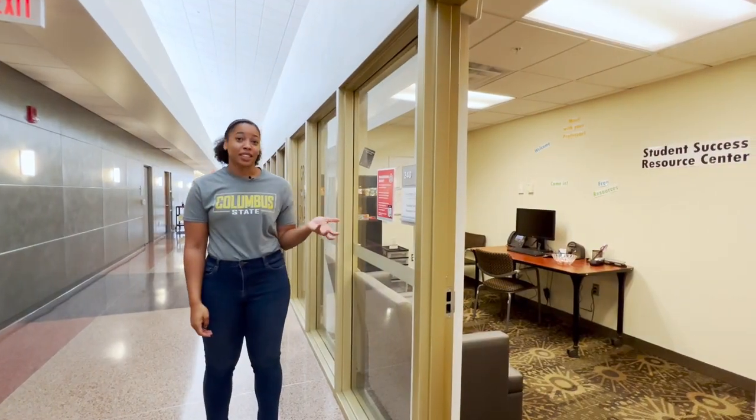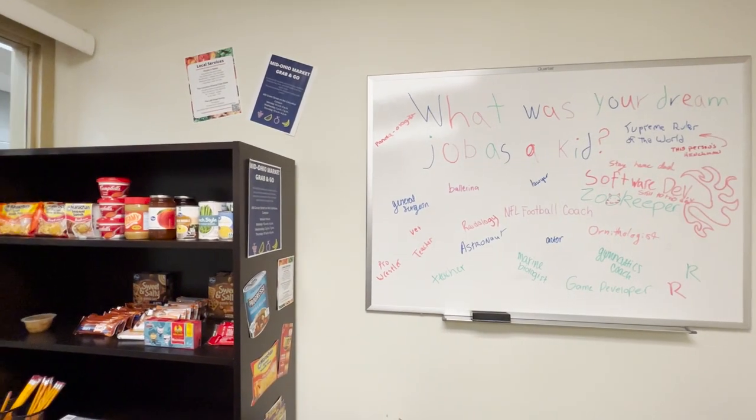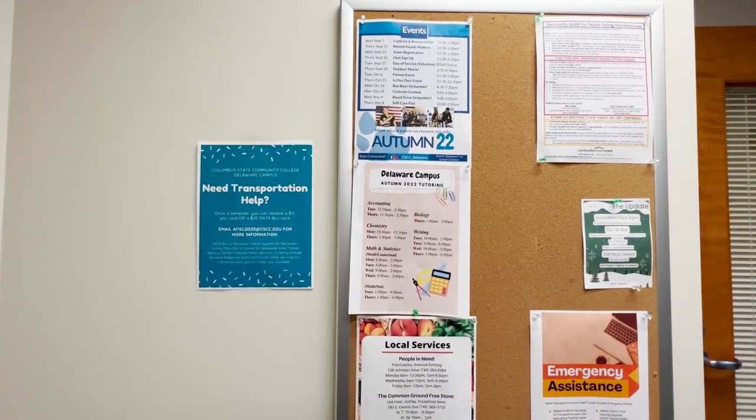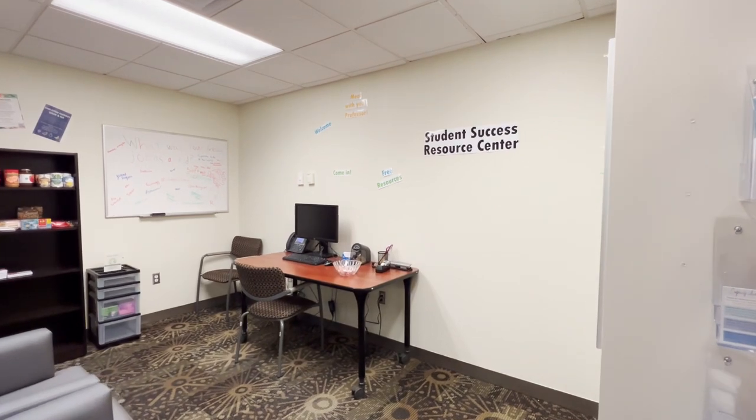We also have a Student Success and Resource Center. That's going to house our food pantry and grab-and-go snacks. There are also lots of resources about what's available in the community or at Columbus State, so definitely check this room out.